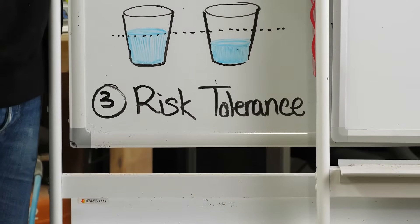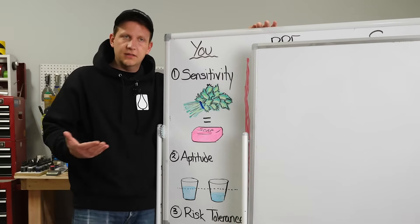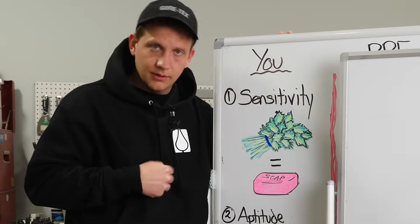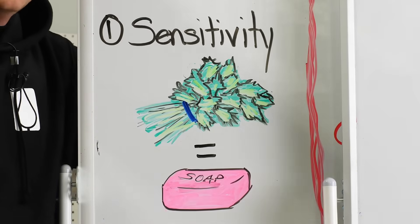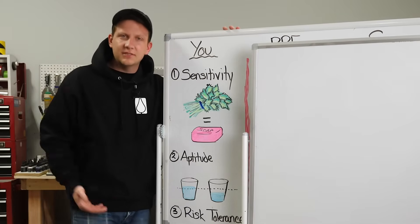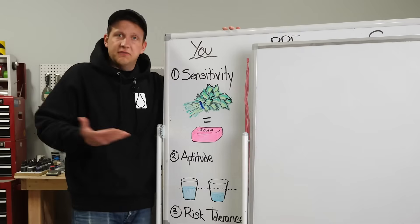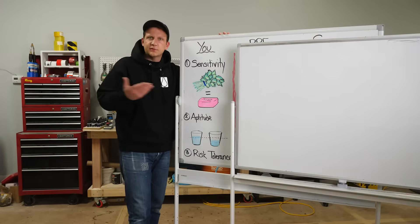When it comes to you, number one is sensitivity. Epoxy is a chemical and it has certain things in it that you can react to if you're sensitive to them. For instance, a friend of mine — when he eats cilantro, it tastes like soap to him. Turns out he has a sensitivity to it — a predisposition. The same thing is true with epoxies. Some people have a sensitivity to epoxy naturally that gives them a rash or causes some other reaction. That's just something they have a sensitivity to. This is something you'll have to learn along the way, or talk to your doctor if you have other concerns.